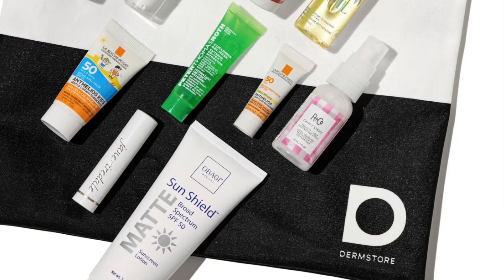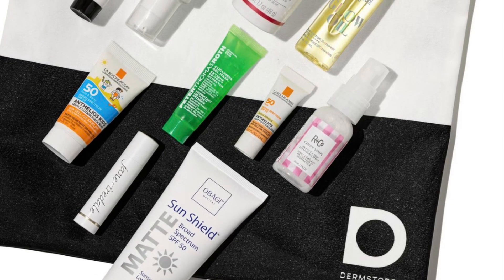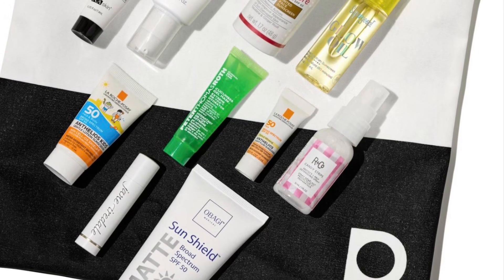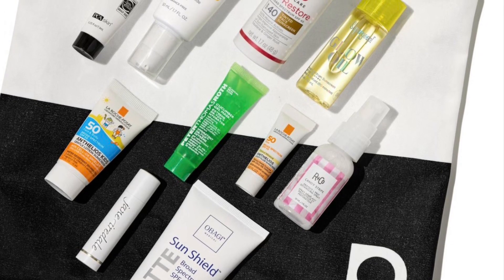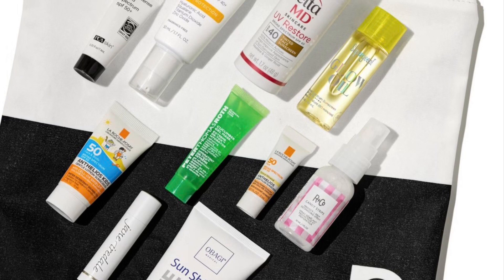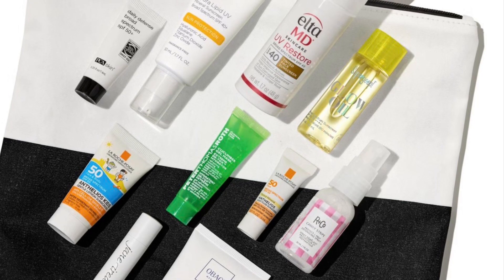PCA Skin Daily Defense Broad Spectrum SPF 50, 0.25 oz — SCF approved, a sunscreen that moisturizes, protects, and combats aging pollutants. Glytone Hydrolipid UV Mineral Sunscreen Broad Spectrum SPF 40, 1.7 oz — a lightweight mineral facial sunscreen to hydrate and protect all skin types. R+Co Candy Stripe Protect and Prep Detangling Spray, 1 oz — helps prevent breakage and protects hair from environmental and mechanical damage.